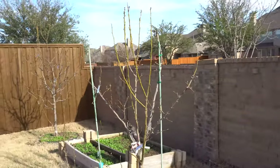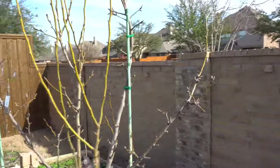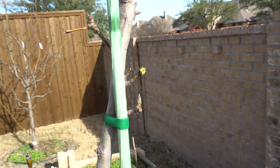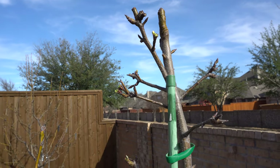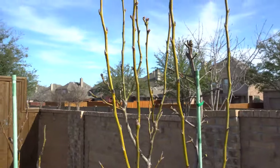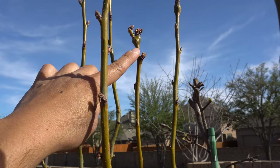On the multi-grafted tree, the Hosui are really early trees to open. You can see those are going to be flowering buds, and those at the top are flowering buds too — that one's already opened. The Olympic Giant may be next, and Jojiro is opening up right here too.